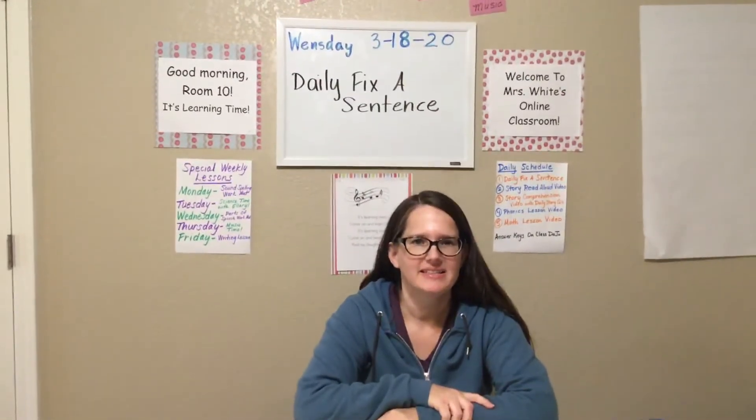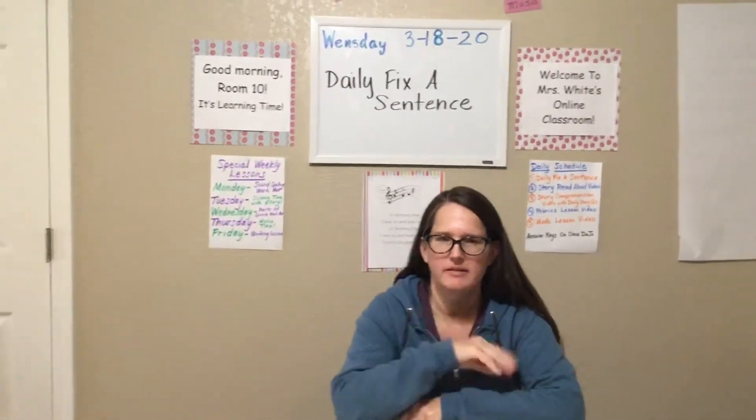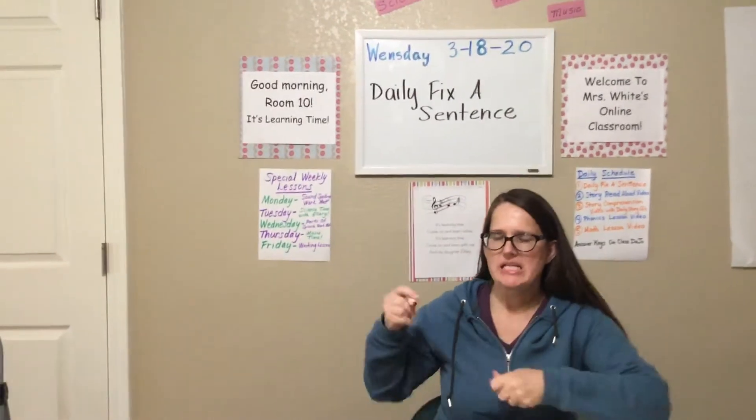Happy Wednesday! Day three of homeschooling. All right, we got this. March 18th, 2020.